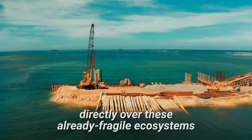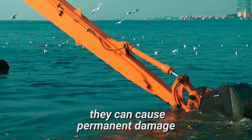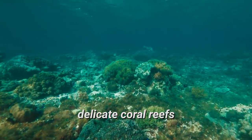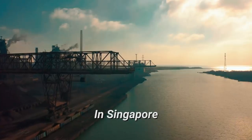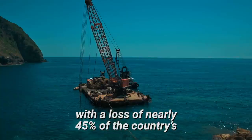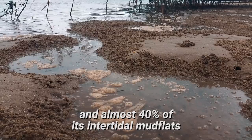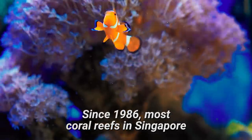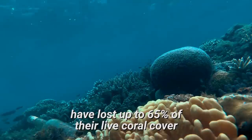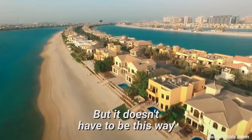When artificial islands are built directly over these already fragile ecosystems, they can cause permanent damage. Land reclamation can also threaten delicate coral reefs and seagrass beds. In Singapore, land reclamation is associated with a loss of nearly 45% of the country's intertidal reef flats and almost 40% of its intertidal mud flats. Since 1986, most coral reefs in Singapore have lost up to 65% of their live coral cover.